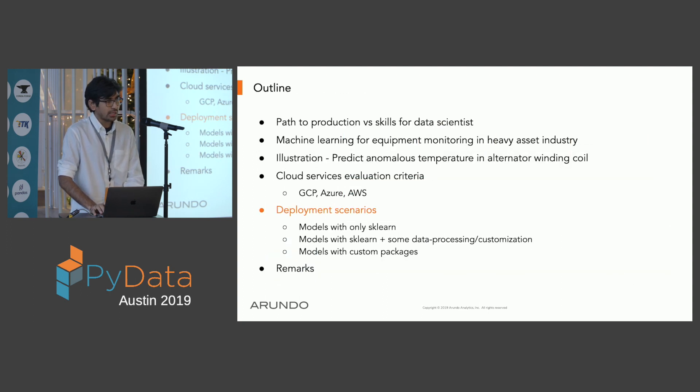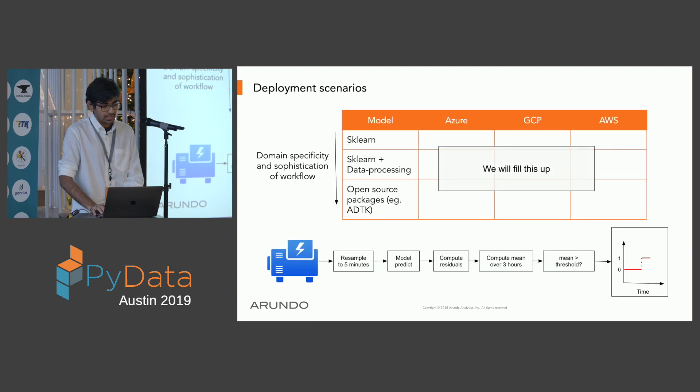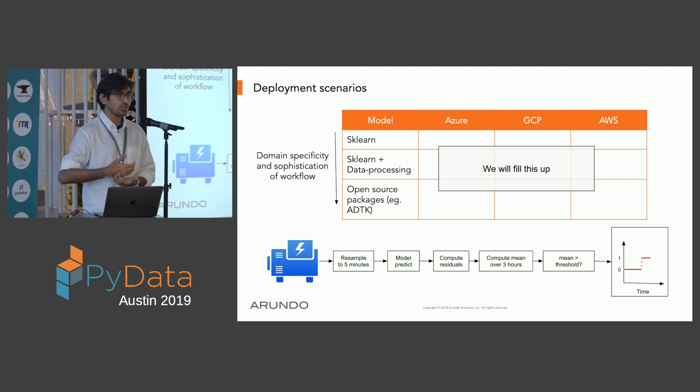As an organization, when solving use cases we start off with simple off-the-shelf sklearn models. Once we make initial assessments, we add more sophisticated workflows and wrap sklearn around custom processing. As the codebase becomes more sophisticated, we create custom packages that can be proprietary or open source. Going down this path increases domain specificity and workflow sophistication. We will test three kinds of models to see how each cloud provider fares.